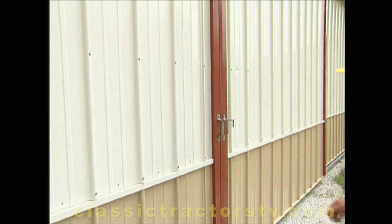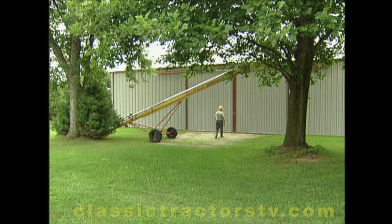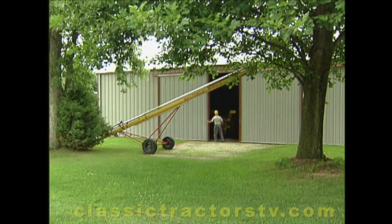I've got some of the later model stuff in this building and stuff that I use more often and kind of forget what all is in here. But this is kind of my shed where I work on all of my farming tractors.